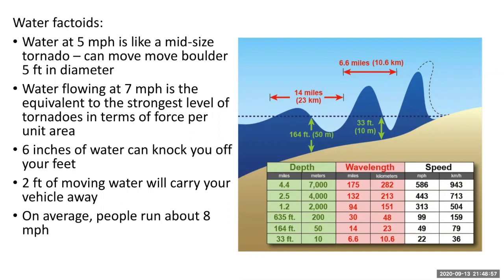Remember the speeds of water in a tsunami? The table shows how when the water is deep and the wavelength or period is long, the overall speed is fast — as fast as 586 miles per hour. As the water moves into shallower water, the wave slows down, but it's still going about 20 to 30 miles per hour, basically the speed of a car driving in town.